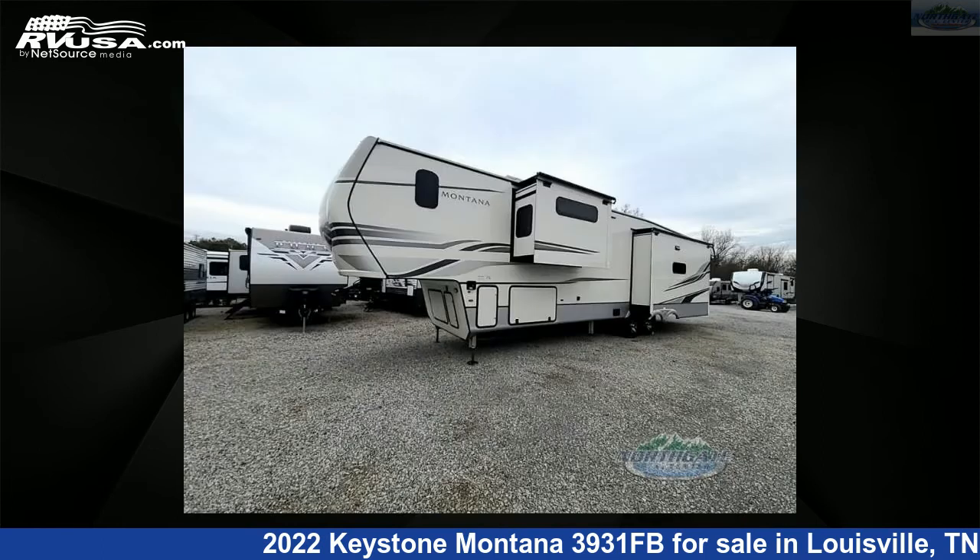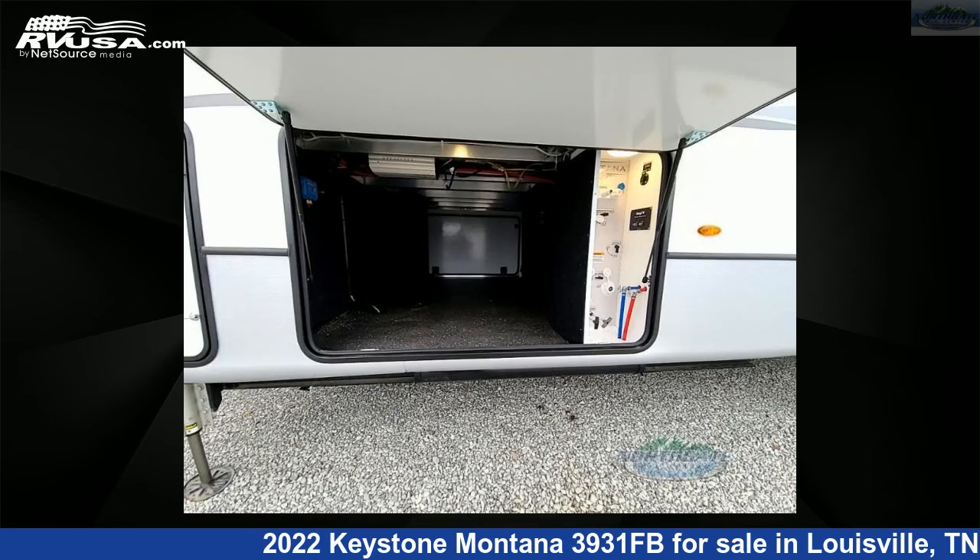This new Keystone is 41 feet 0 inches in length and features three slide-outs, a cobblestone interior, sleeps four, and 66 gallons fresh water capacity.